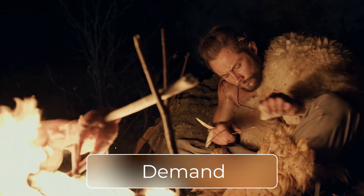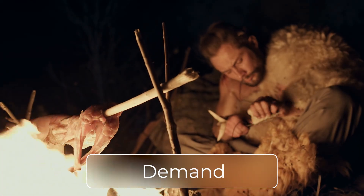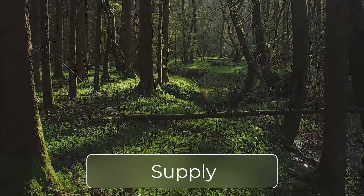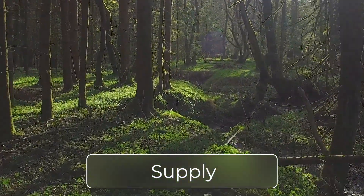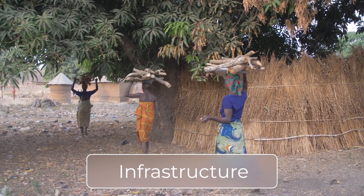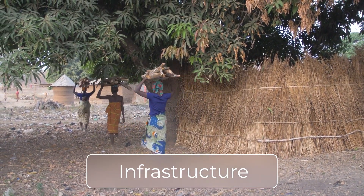First of all, there was a demand for energy services — in this case, warmth and cooking. Secondly, there was a supply of energy, the wood that was burnt. And the third component is infrastructure, which links the supply and the demand. In this case, it's the ability to cut wood and transport it to where it's needed.